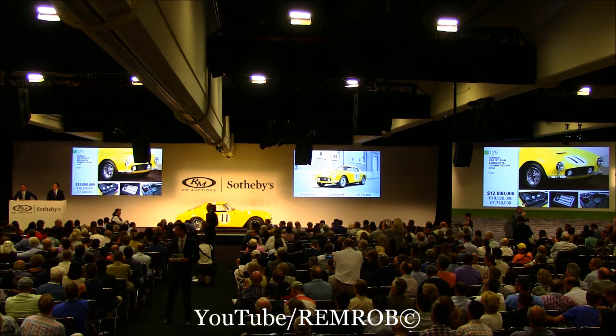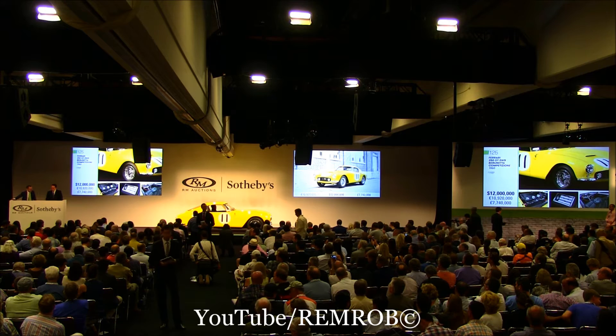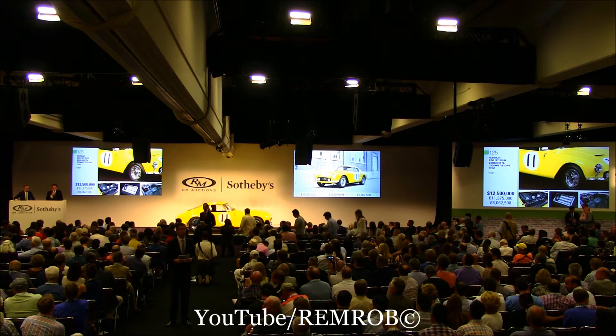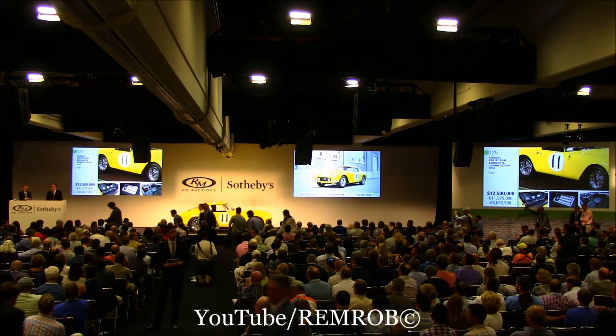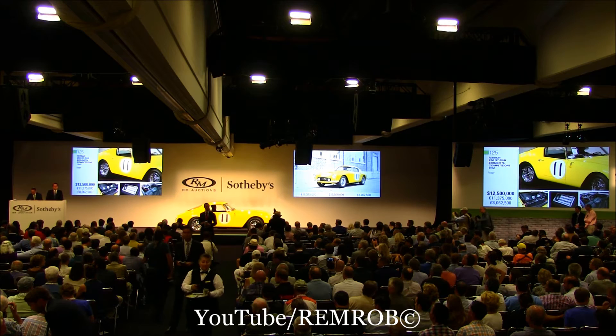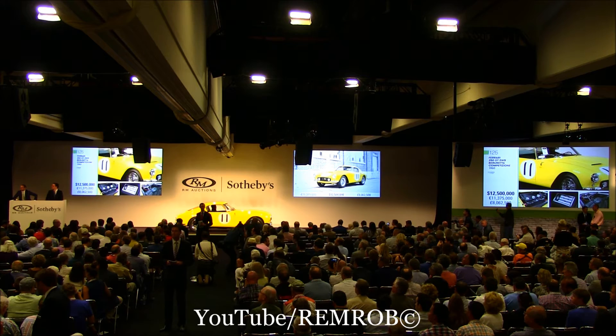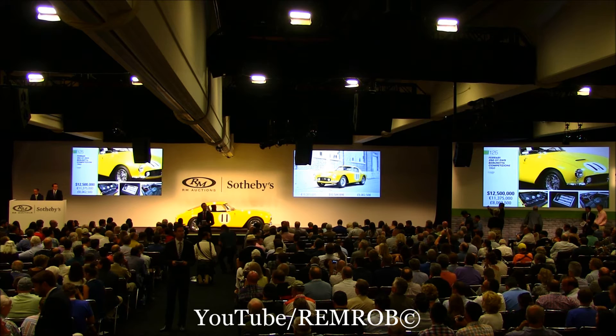At $12,000,000 — any advance? Do I have $13,000,000? $12,000,000, thank you. At $12,500,000 — do I have $13,000,000? It's against you, sir. We're at $12,500,000. Up to you — have some time thinking. Would you bid me $12,750,000? $12,750,000 — thank you.